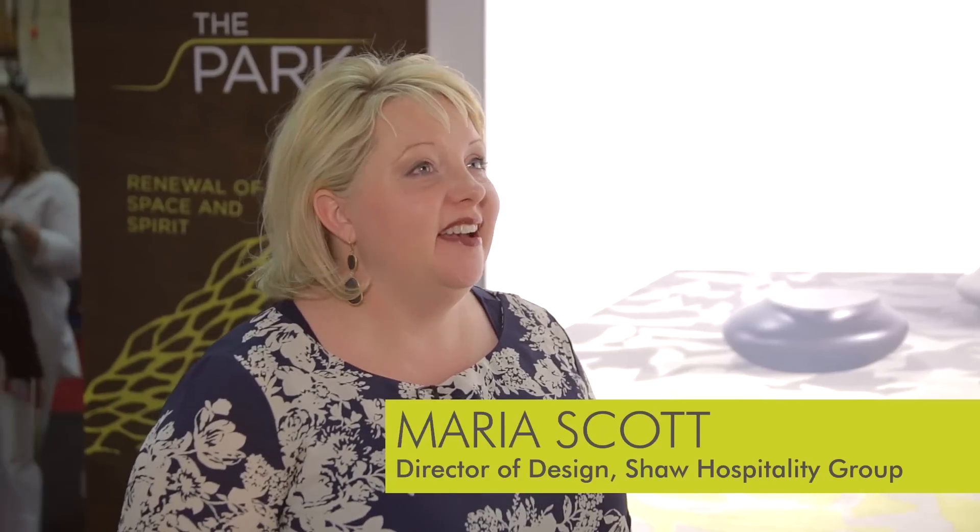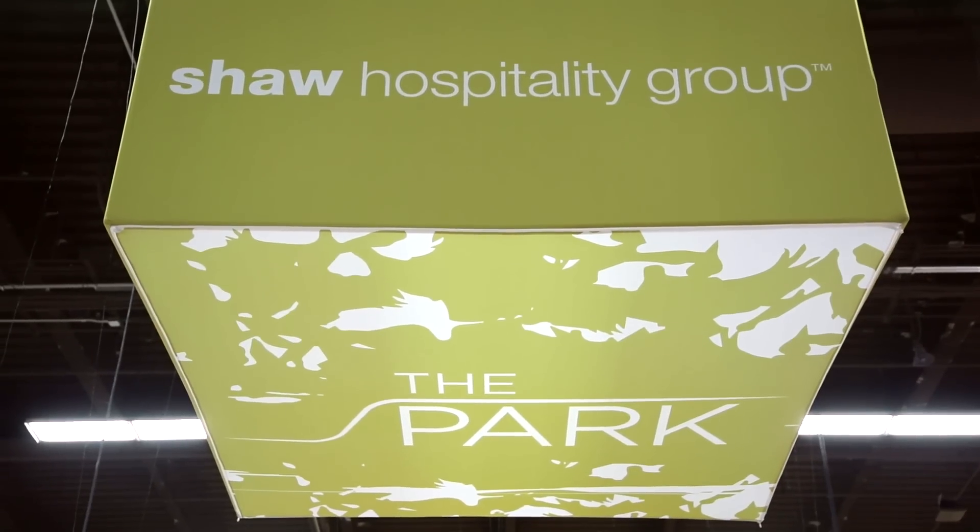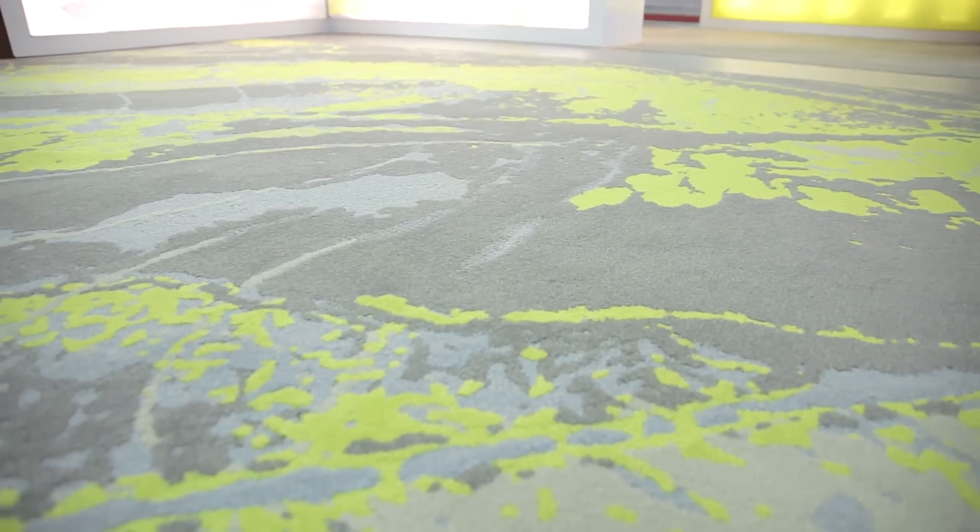The park is a story of renewal. We were really inspired by what happens in a park, how people gather, go there to recharge and revitalize, reconnect with themselves or maybe with friends. We were inspired by how people gather in these large communal spaces that have a lot of energy,